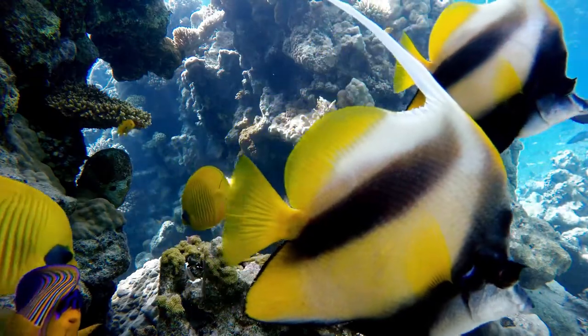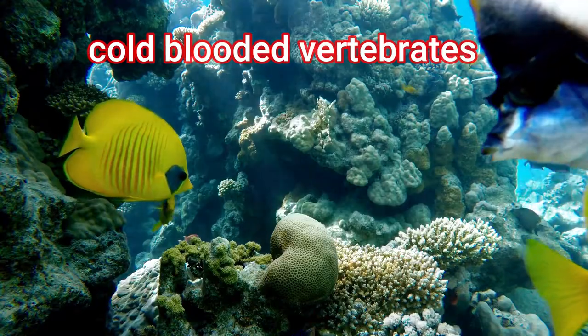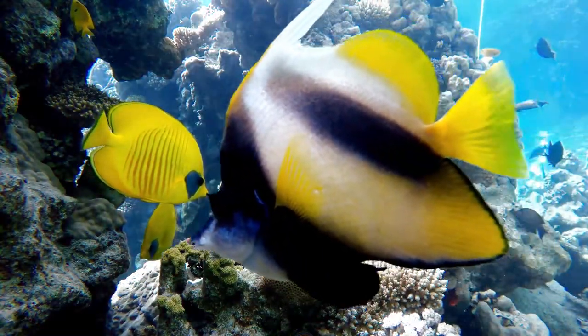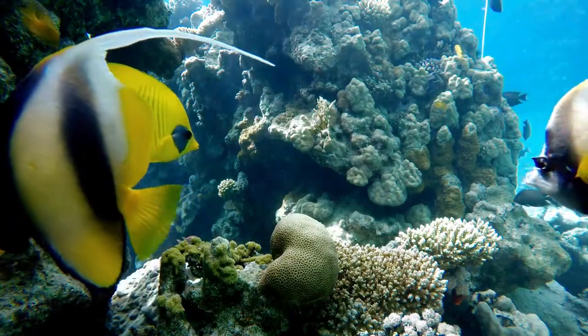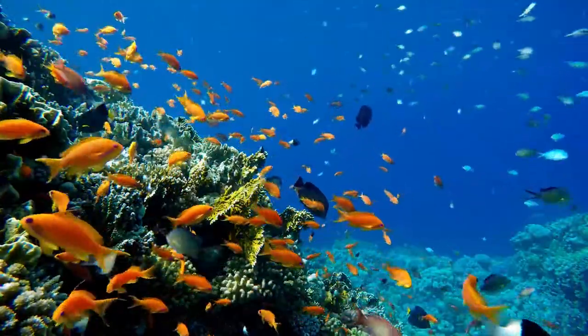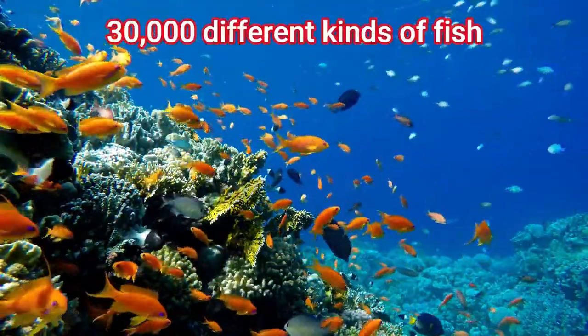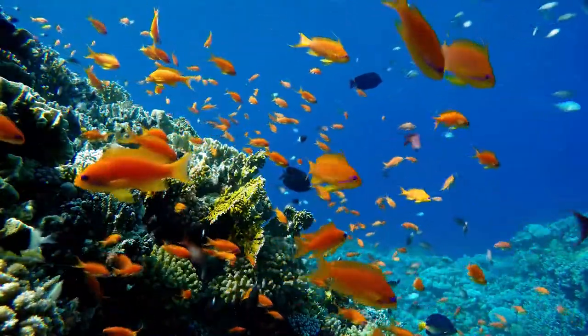Fish are cold-blooded vertebrates that live in the water. They can be found all over the world. There are over 30,000 different kinds of fish with a variety of colors and sizes.